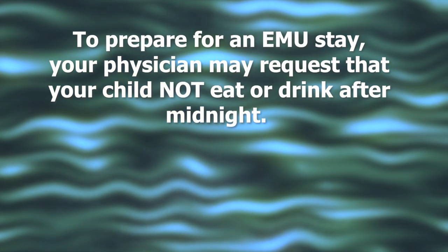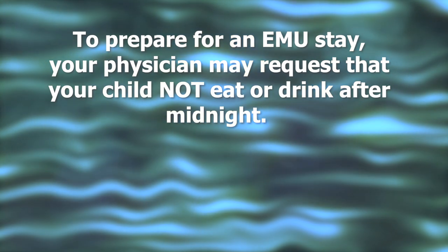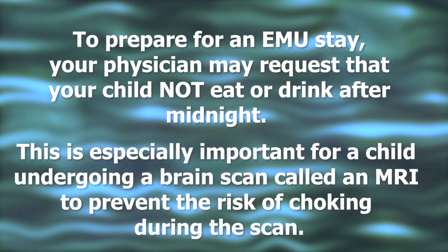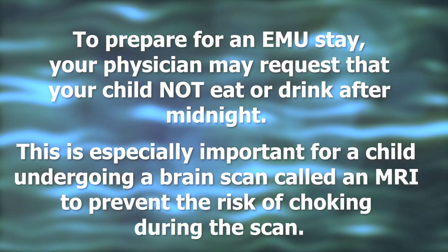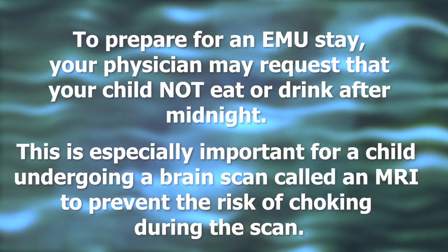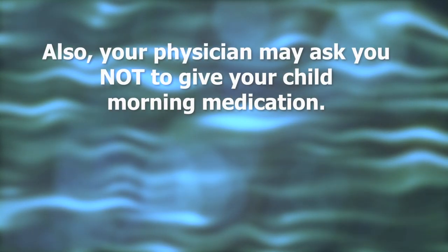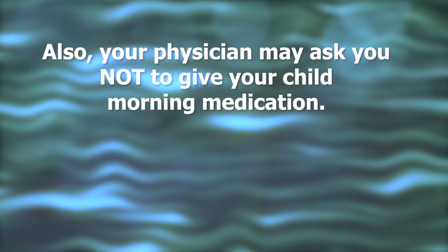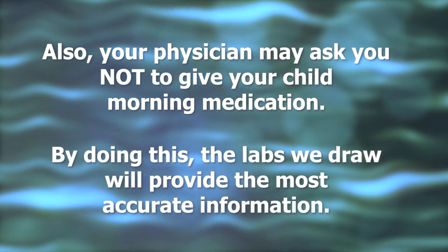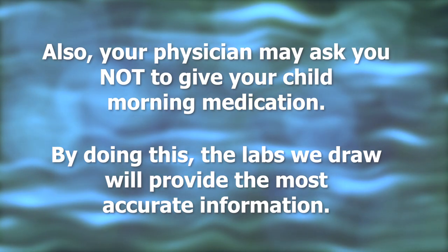To prepare for an EMU stay, your physician may request that your child not eat or drink after midnight. This is especially important for a child undergoing a brain scan called an MRI, to prevent the risk of choking during the scan. Also, your physician may ask you not to give your child their morning medication, as the labs that we draw will provide the most accurate information.